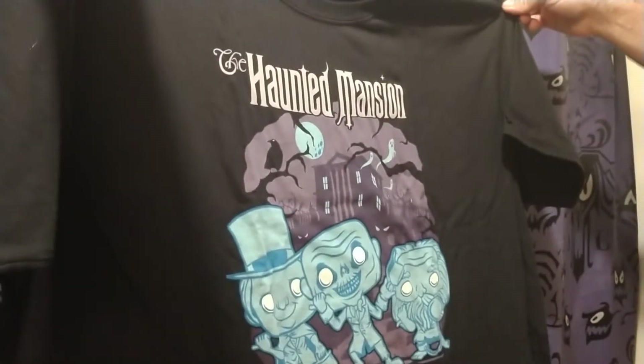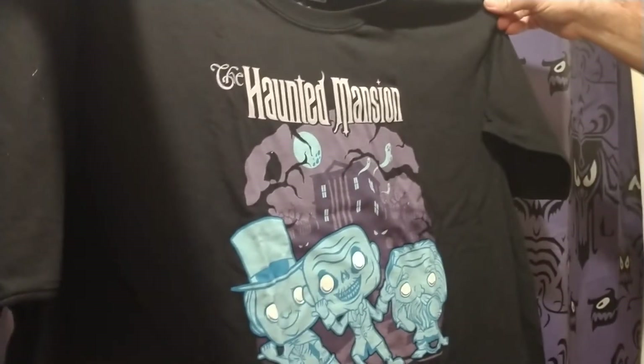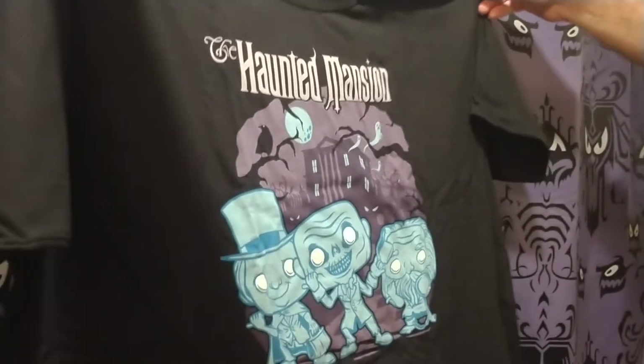Thank you everybody for watching and we'll be back with more Haunted Mansion stuff to show you guys. Happy Disney days, thank you!